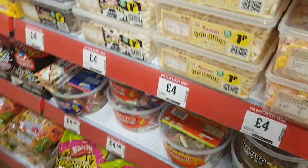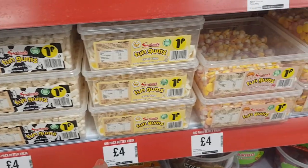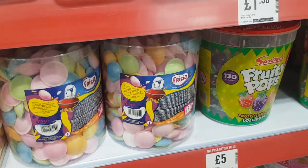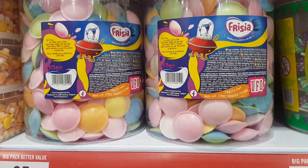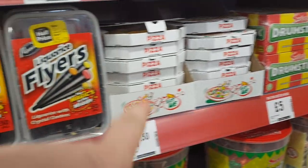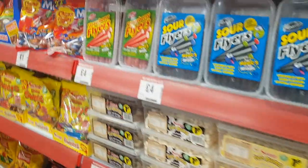They do tubs of sweets here — the penny sweets. There's cola bottles, milk bottles, fried eggs, foamy mushrooms, and the famous flying saucers — can you remember these when you were a kid? They're £5 for a big tub. They've got drumstick lollies for £5 a tub. And licorice sticks — they're called flyers — with strawberry flyers for £4.